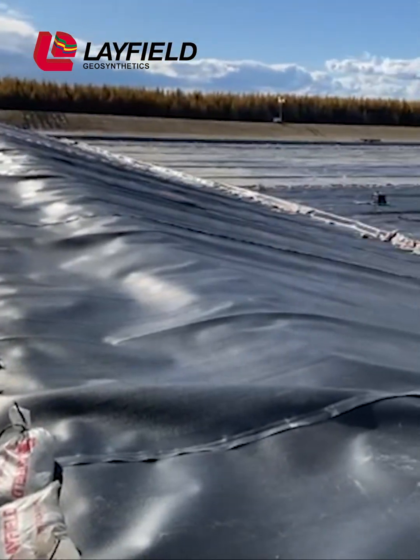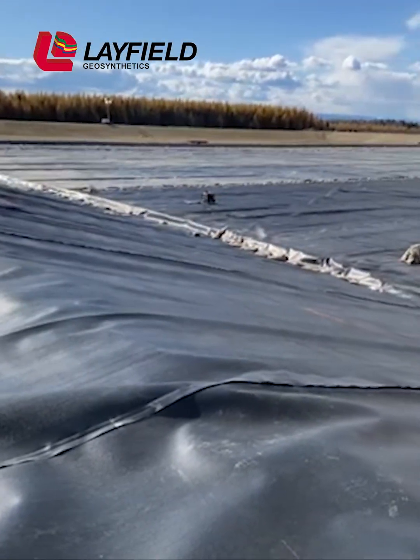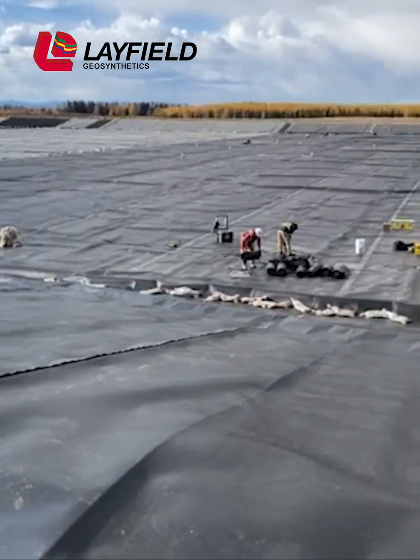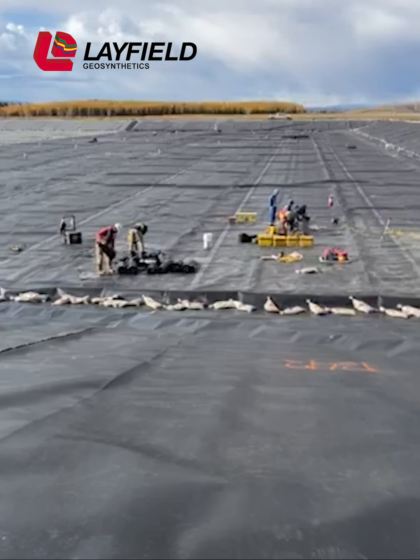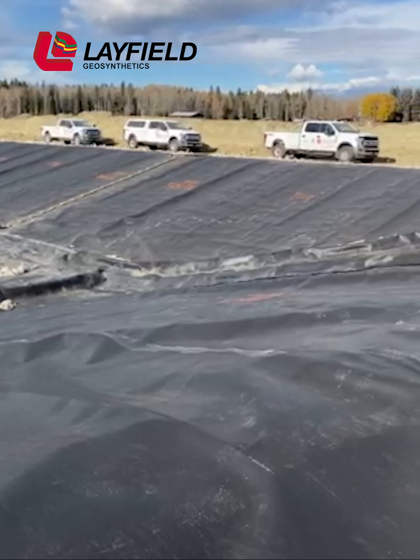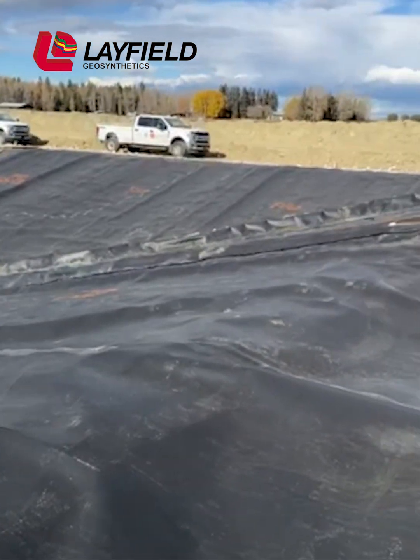As the process of hydraulic fracturing continues to expand in upstream oil and gas, the need for reliable containment of produced water has grown substantially. These flowback fluids often contain concentrated brine, formation hydrocarbons, residual frack chemicals, and dissolved organic compounds.